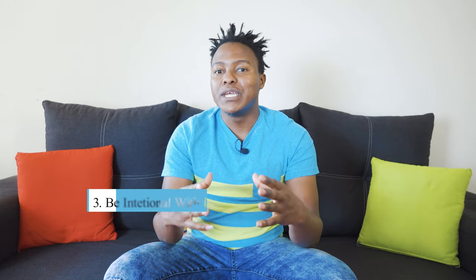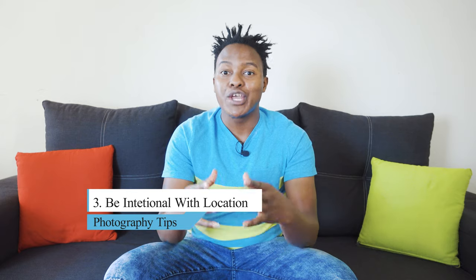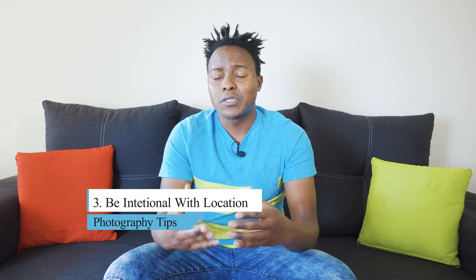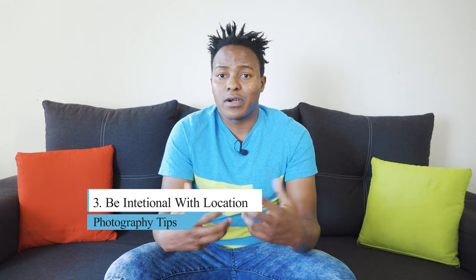Tip number three: be intentional with your location. Location plays a huge role in telling your story. When you're doing portraits outdoors, you can shoot in a field or a park where there are trees, leaves, and flowers. This way you'll get an amazing background that falls out of focus, making the portraits feel dreamy and soft. It could even be a garage with old cars — you can create an amazing fashion portrait.